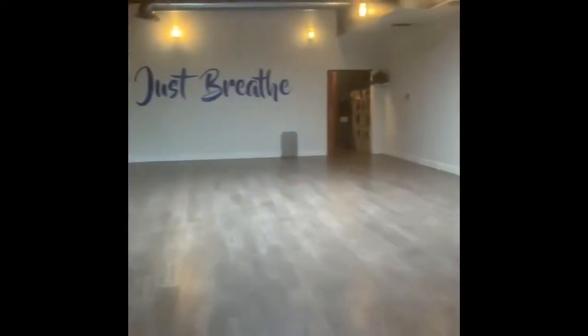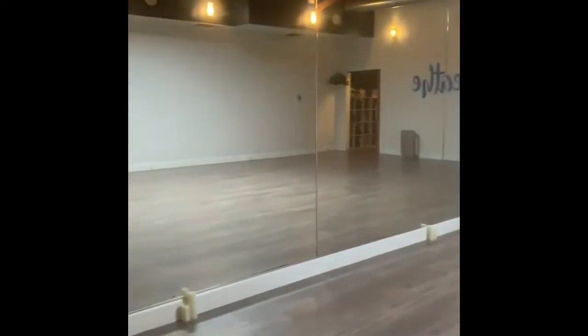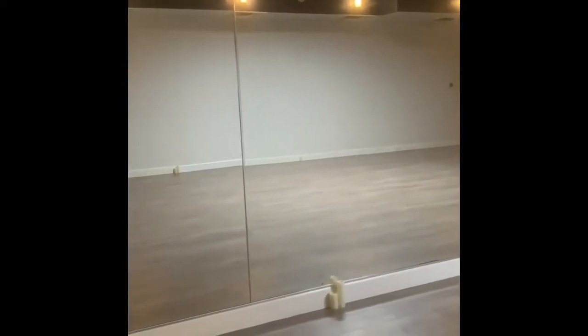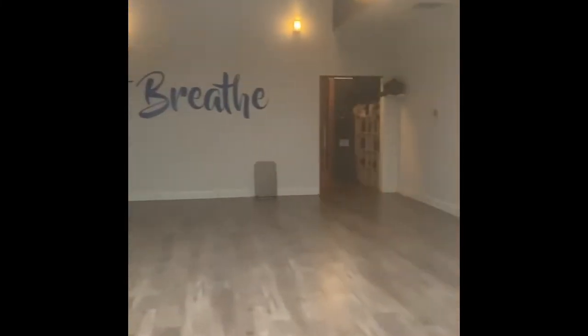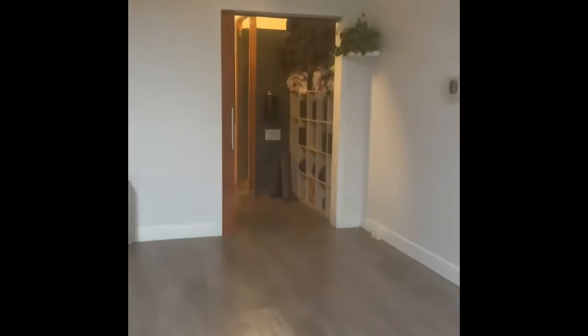Once you walk inside our studio, notice that it is very light and bright. We have a skylight that offers us some extra brightness. Our studio is full of rich earthy tones that make you feel grounded and right at home.